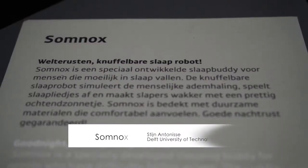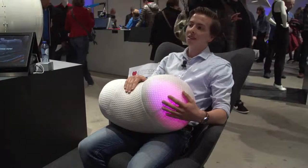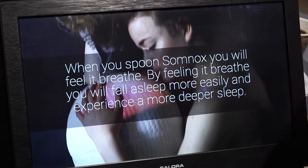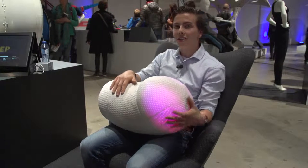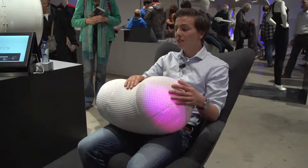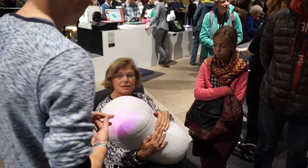I am Stijn Antonissen. Together with a team from TU Delft, we have developed a snuggle robot that you place in bed with you. You hold it and breathe along with it as it performs a slow breathing motion — inhaling and exhaling. Unconsciously you synchronize your breathing with it, and gradually the robot slows its breathing down so you slow down and drift off to sleep.